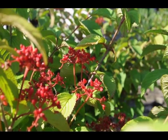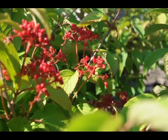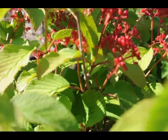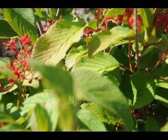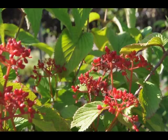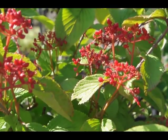A truly breathtaking shrub when in bloom, clothed in snowy white flowers in a pinwheel arrangement held atop the branches in spring, as if covered in snow. Attractive horizontal branching and good fall color makes a fantastic specimen shrub.